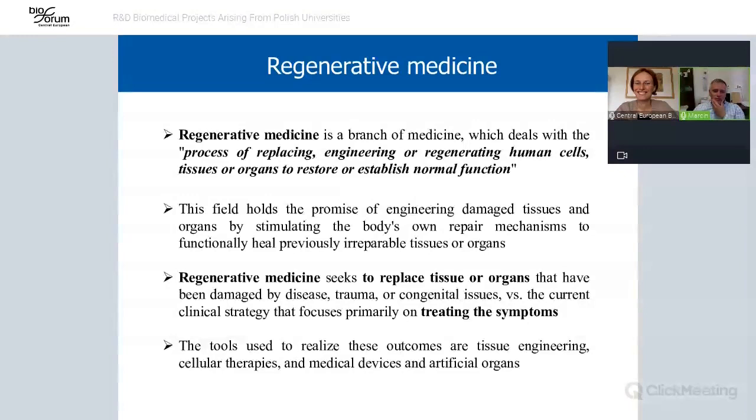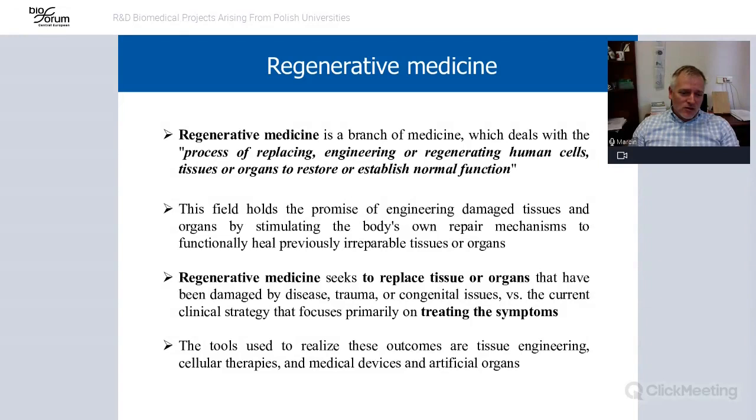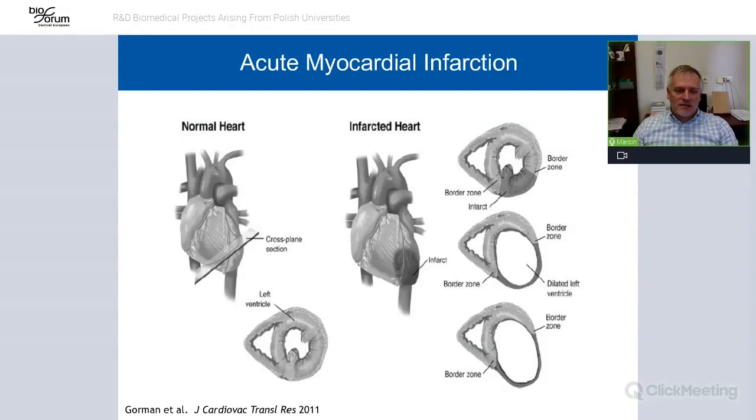I'm going to tell you a little bit about our experience, how to move data from a bench to the bedside. My lab is actually interested in regenerative medicine and the use of different kinds of stem cells in this new field of medicine. For several years, we were interested in heart infarct or acute myocardial infarction.